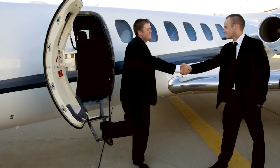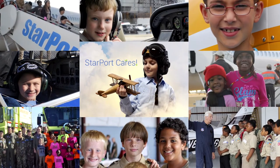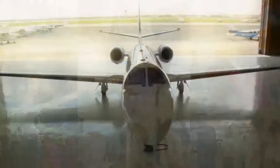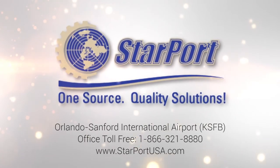With over 15 years of serving the aviation community, Starport is committed to being the leader in corporate aviation services and sincerely caring for people, the community, and the planet. Our vision at Starport is simple: purpose beyond profit. Visit us today and see how we can make a difference in your aviation lifestyle.